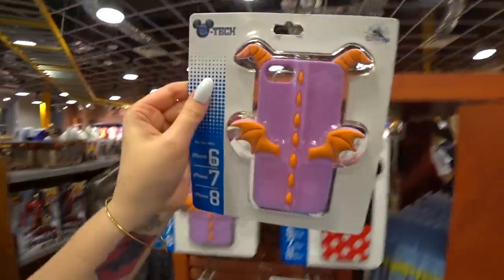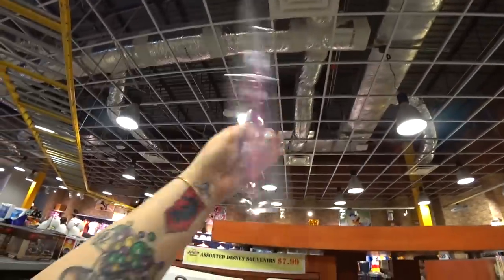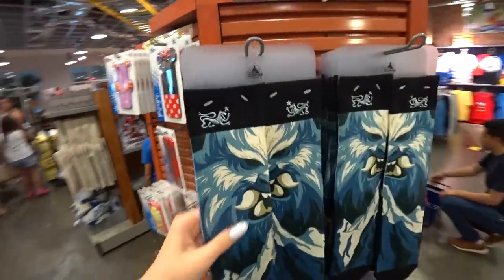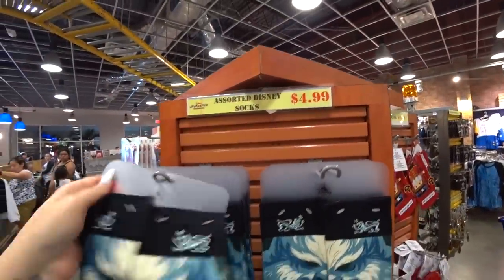Figment! He's adorable — look, he even has his little horns and wings that stick out. I love this. And socks — oh my gosh, these are new here. They're $4.99 and they were like $13–$15.